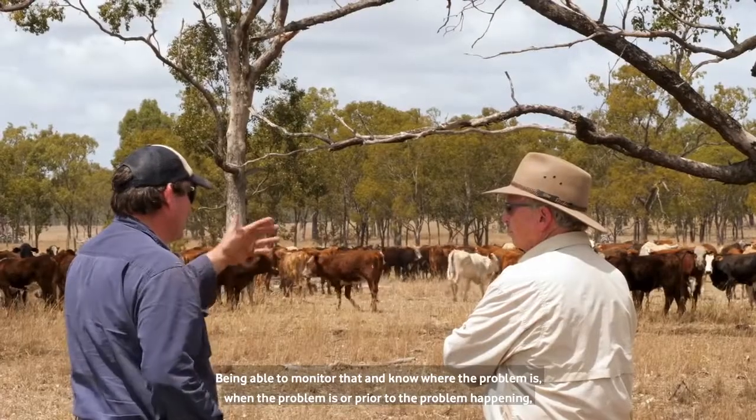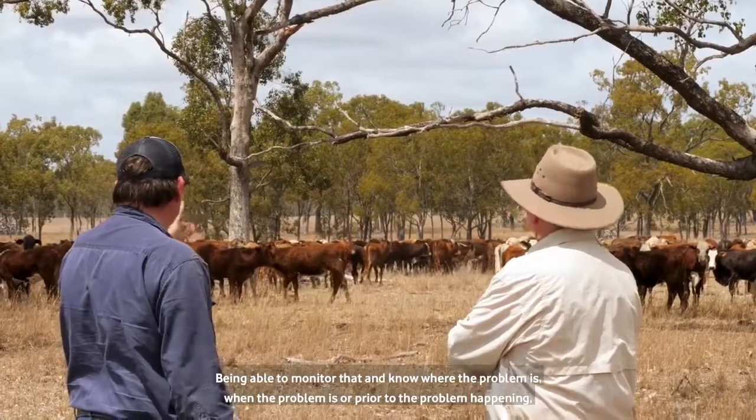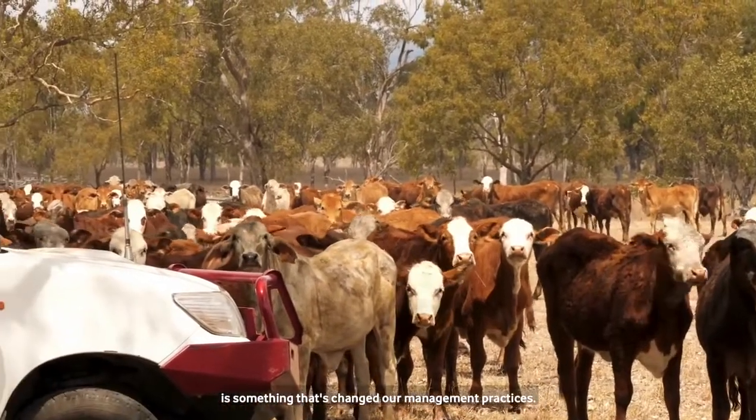Being able to monitor that and know where the problem is, when the problem is, or prior to the problem happening is something that's changed our management practices.